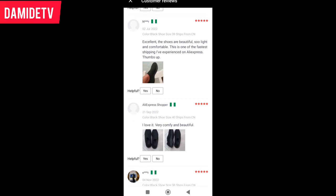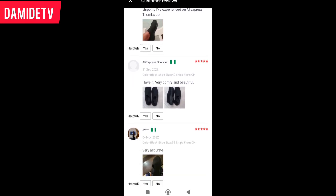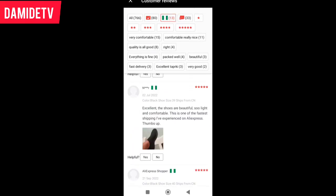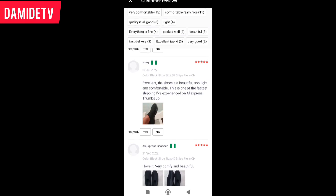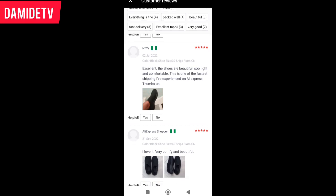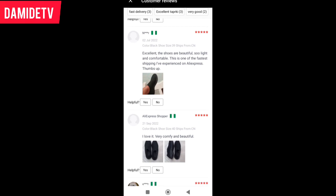One disadvantage about AliExpress is that their goods come late. If you need something within a week, you can't buy on AliExpress. But if you can wait about a month, it's getting better. Unlike before when you'd wait two to three months — now, within one month you will get your goods. That's why this person is saying it's one of the fastest shipping they experienced on AliExpress. They ordered in July 2022.